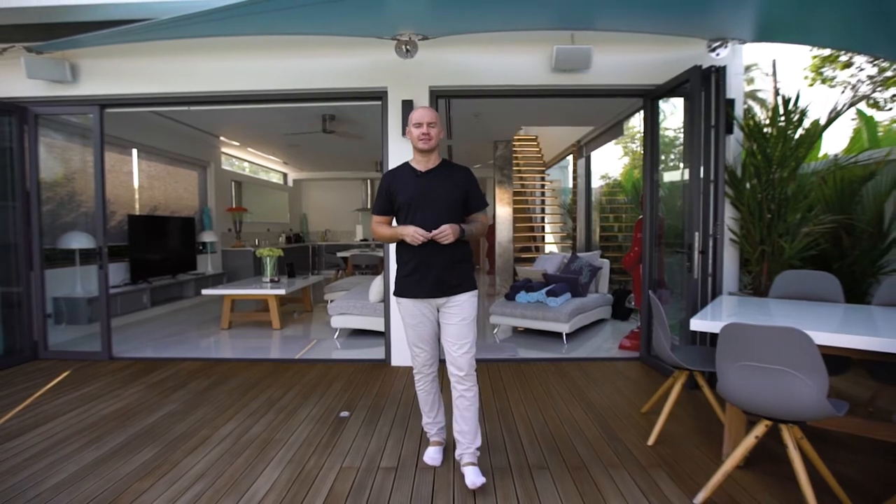Hi guys, my name is Andrew and I'm very glad to see you here on my channel, which will be mostly dedicated to the Phuket real estate market. My goal as a realtor and your friend is to help you make reliable, correct, and profitable choices in this market. Today we have a very interesting villa in my review.